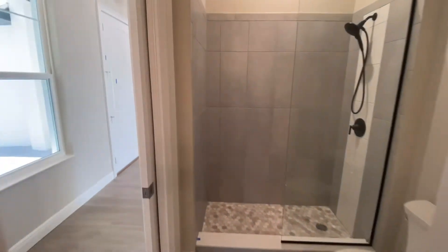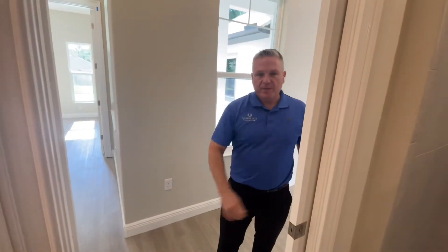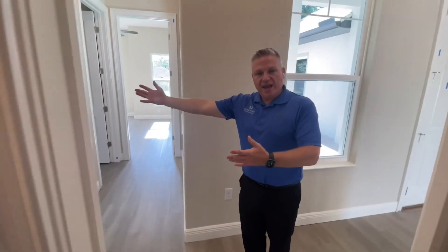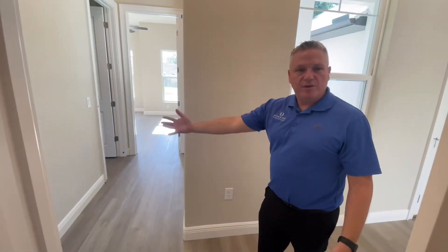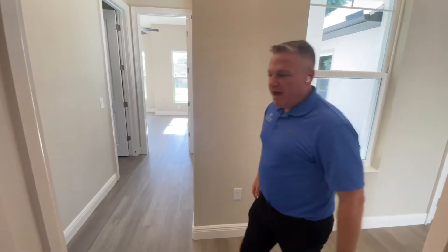A secondary door on the same bathroom allows this pocket to be used for daytime use. So if we have an overnight guest or resident, we have a private suite. We also have secondary access without walking through the bedroom to get to the same bathroom.